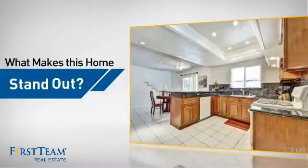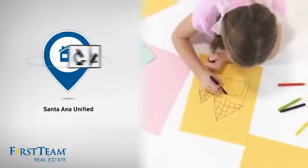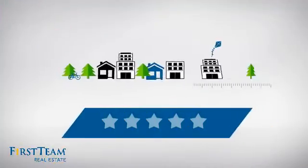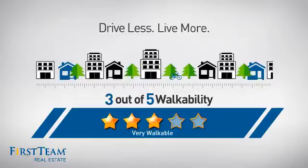But let's talk about what really makes this home stand out. Parents will be happy to know that it's located in this school district. For a healthier lifestyle, shorter commutes, and the ability to run errands on foot.